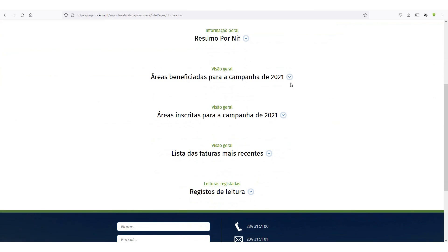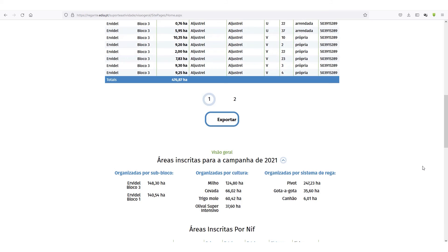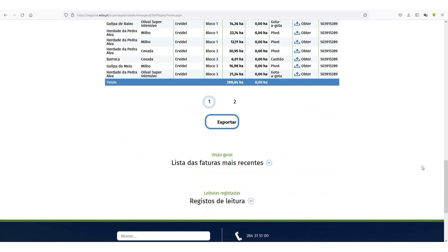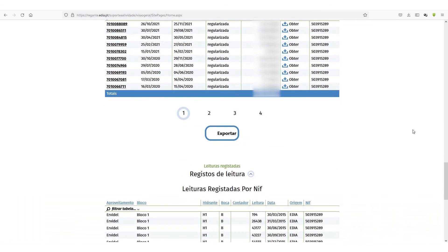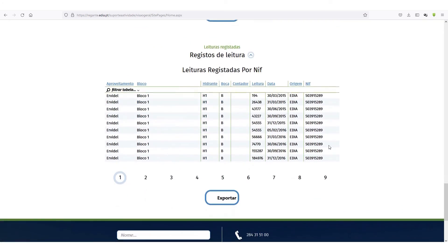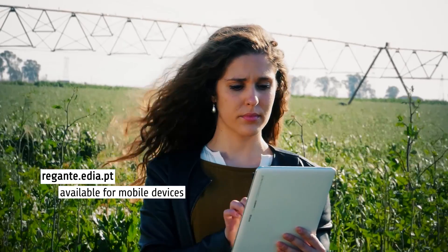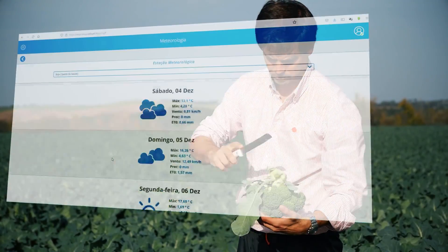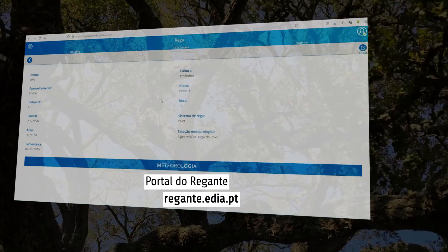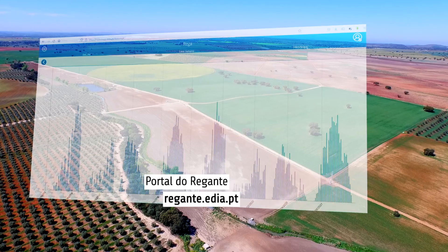To sum up, the Irrigators Portal, known as the Portal d'Urrigant, gathers the essential information about individual consumers of the Alqueva irrigation system in a single place, in a simple and fast way, through a logic similar to a virtual help desk. There is also a version available for mobile devices such as smartphones and tablets. The Portal d'Urrigant, or Irrigators Portal, is a valuable tool for supporting decisions.